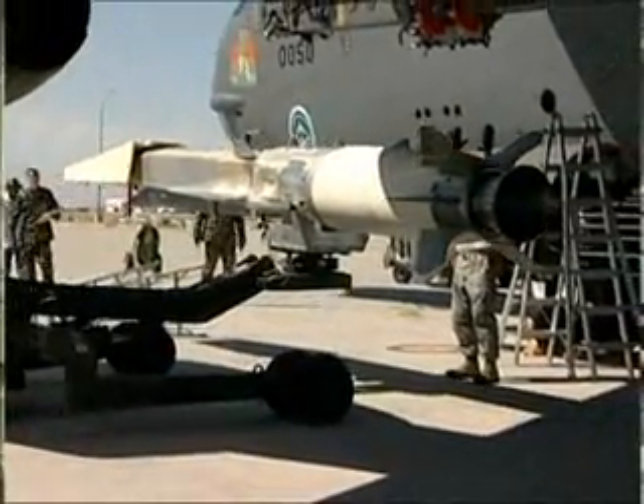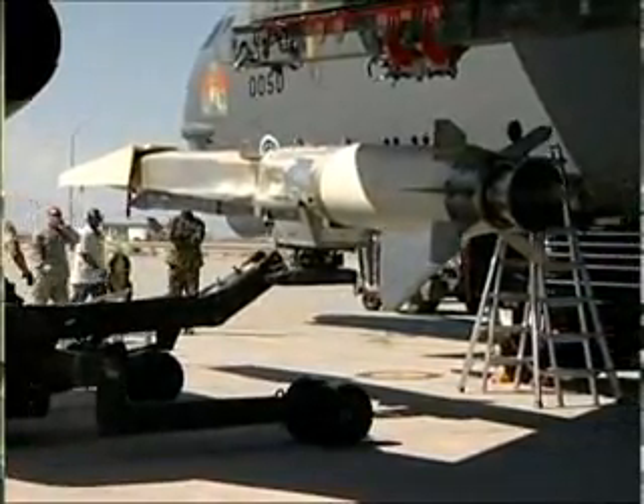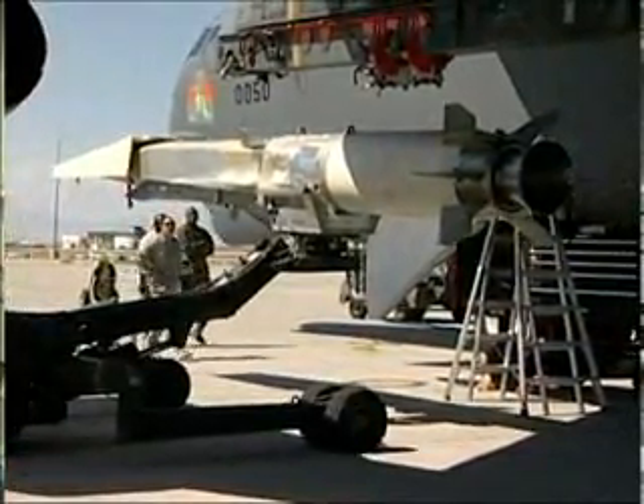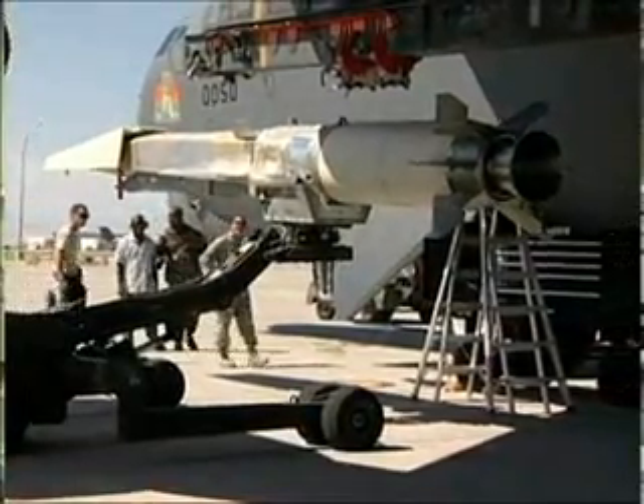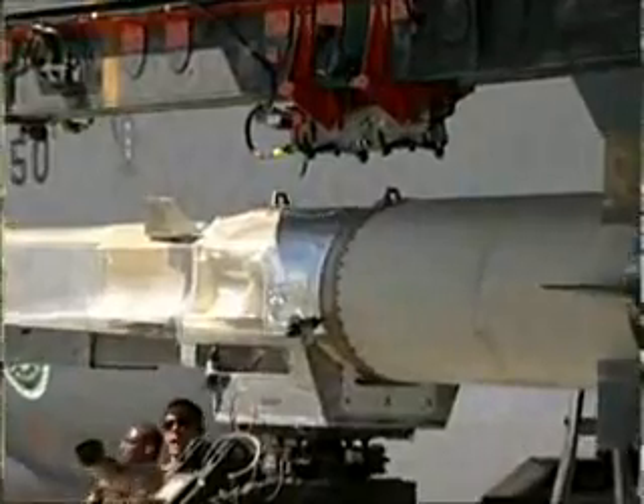The scramjet on the X-51 will be able to take in air at flight speeds of over Mach 4 and up to Mach 6, take that air from the atmosphere, burn it, and use it for thrust. And if we get that capability, we'll be able to apply this technology to many other flight applications that the Air Force might use.